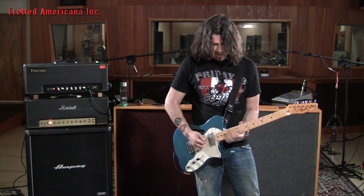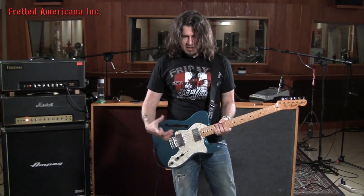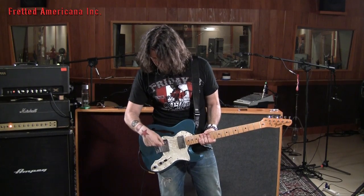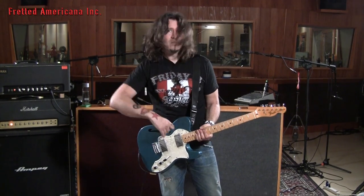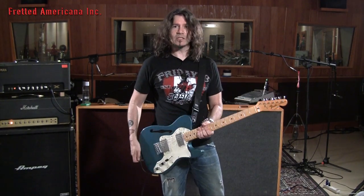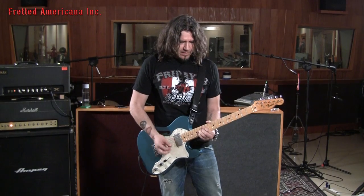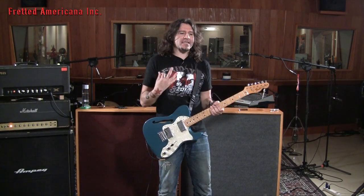That's the treble pickup. A lot of people don't understand that Tellies usually sound like Tellies because they have single coil pickups. This is a humbucker, but it's kind of like a broad spread-up coils kind of thing — I don't know what the hell they call it. You hit it hard and you get that attack, and then you hit it light and you can hear it clean up.